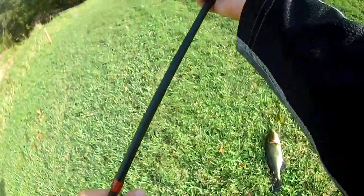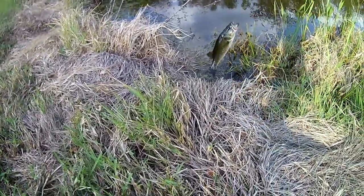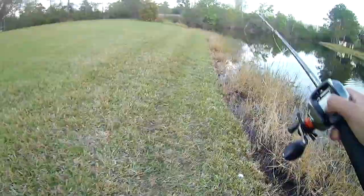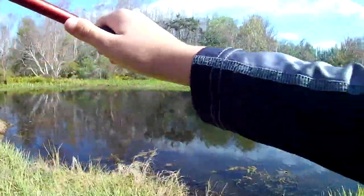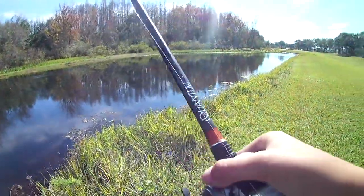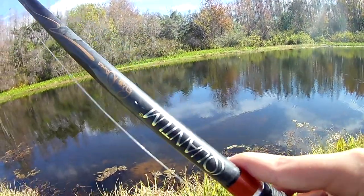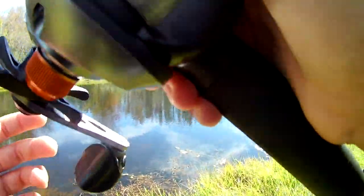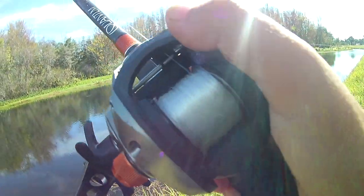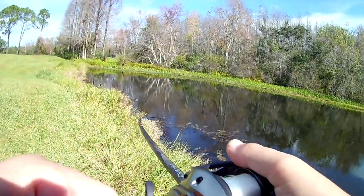That guy jumped out of the water at it! It's so clear today. Wait — maybe one, two pounds? Wait a minute — it's right here, it's right here. Yep!